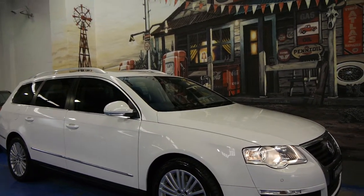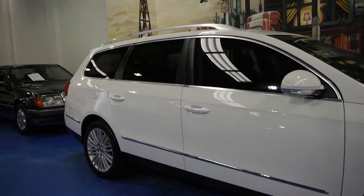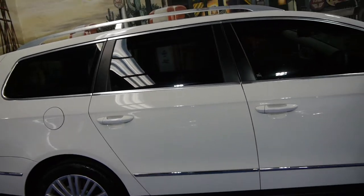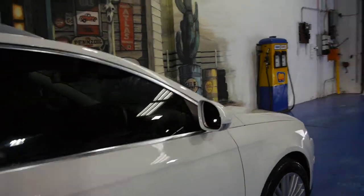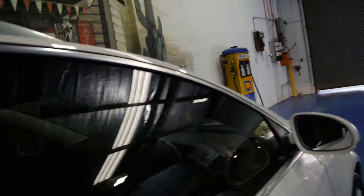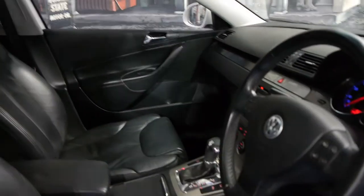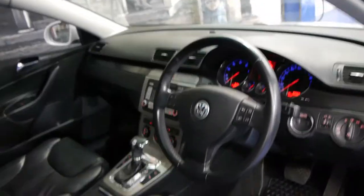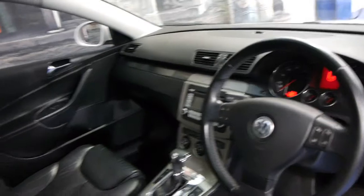Today we have for you a 2006 Volkswagen Passat. It's got the V6 engine and it's a four-motion, so it's all-wheel drive. This car is white in colour with black leather interior and it is absolutely gorgeous. The black leather interior really is like new. It's just done 82,000 kilometres and, being the V6, it basically comes with every option except for navigation.